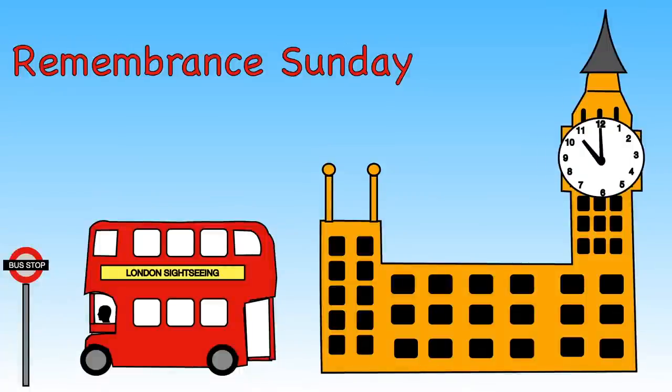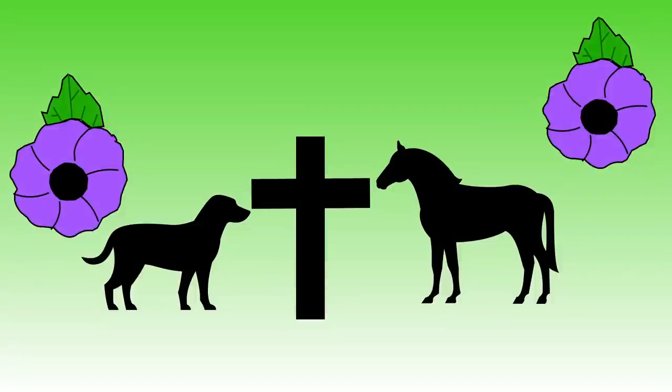Soldiers, sailors and airmen. A famous clock called Big Ben chimes 11 times at 11 o'clock to tell people the two-minute silence has begun.